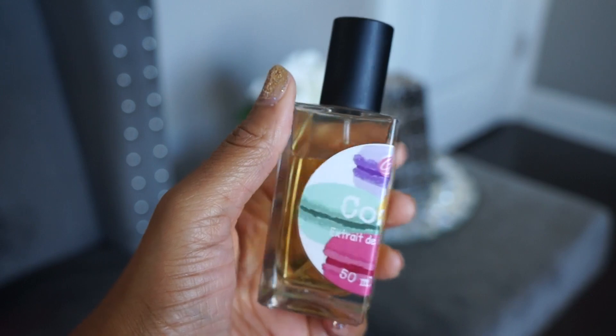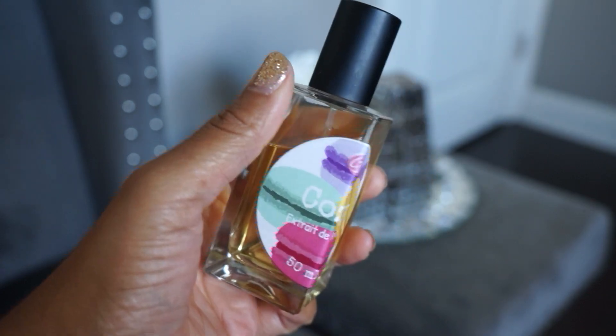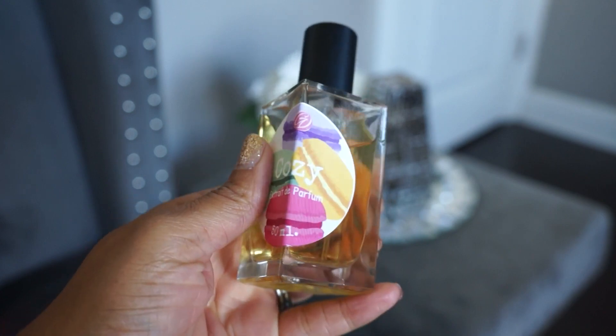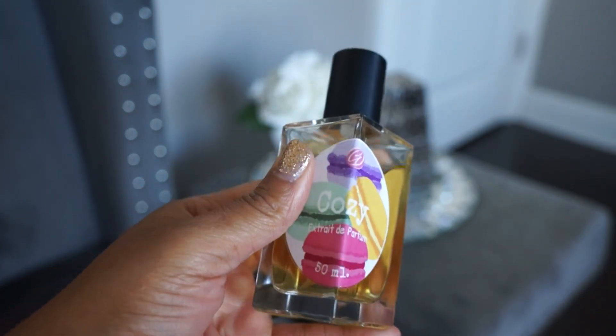Next up is Cozy. This one smells like some sort of cookie to me — caramel and butter cookies. It's really nice. I wear it to bed quite often. I do think it's kind of similar to some of the other scents I have from the brand, but it's a really nice one.